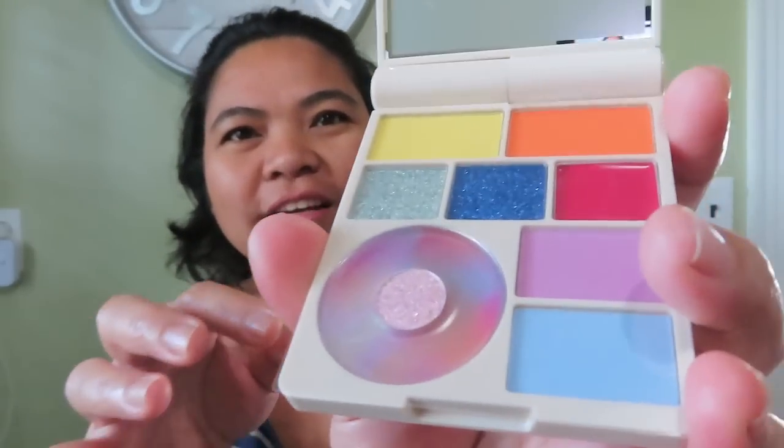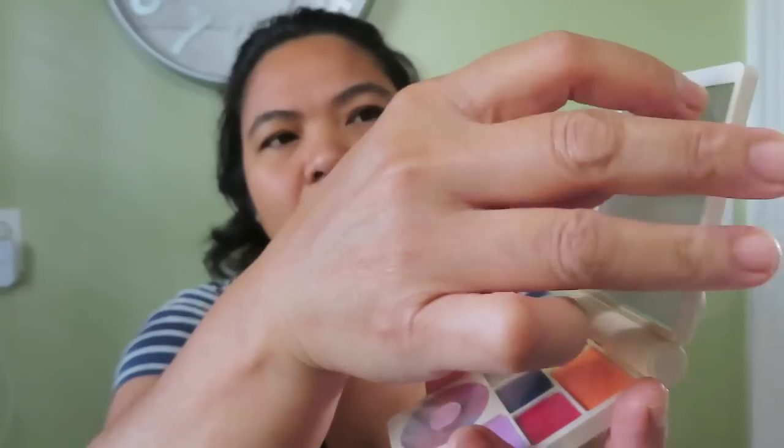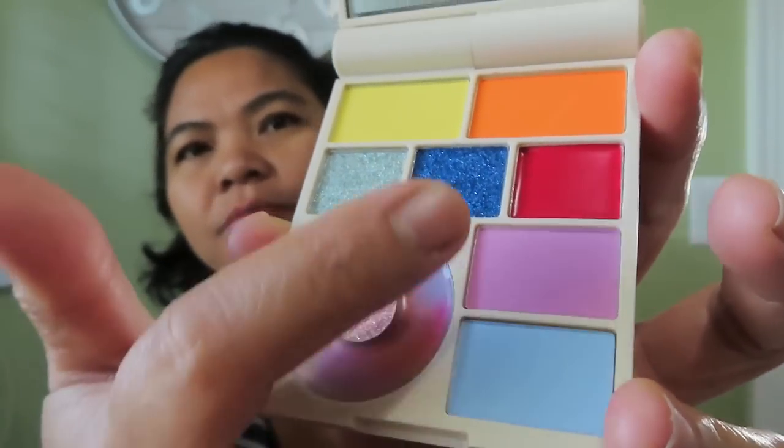Wow, look at that. Very pretty. It comes with a mirror. Really, really nice. The yellow and the orange, the pink — it's really nice.